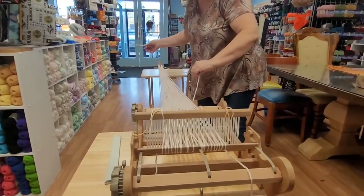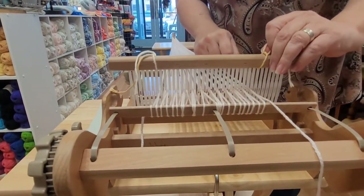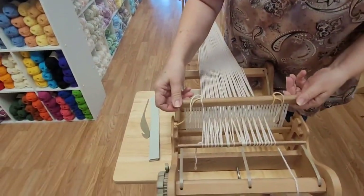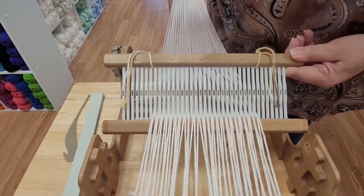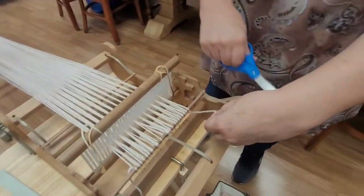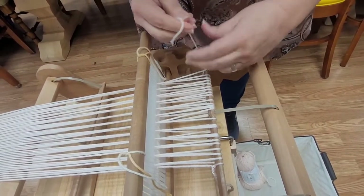We are almost done — just a couple more. There's one more pull — go around the bar and pull it through. Before we cut, pull it up and make sure you didn't miss anyone or do any doubles through the same slot before you cut your yarn, because you still have an opportunity to fix it. Now we're going to cut the yarn and tie onto the back beam, keeping that yarn as tight as the rest.